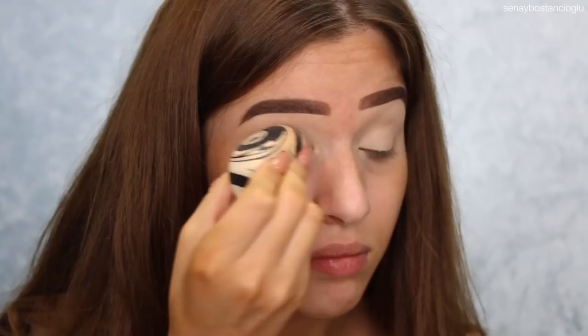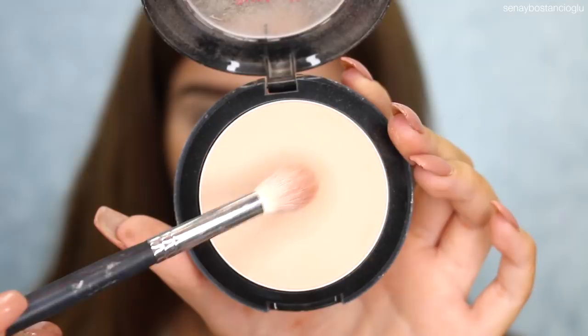To set that concealer down, I'm going to use my Australis Fresh and Flawless Powder in the color Deep Natural. I'm using a big Morphe brush, this is an M511 brush. I know it looks like there's product on this brush but honestly it is just stained.